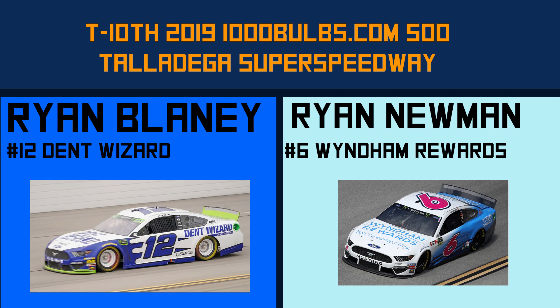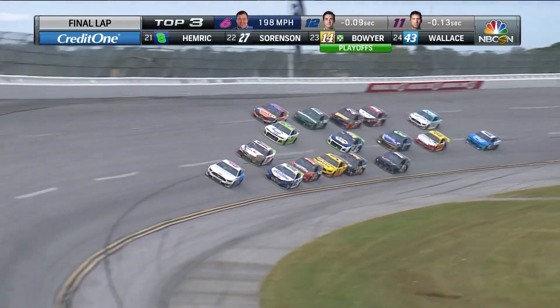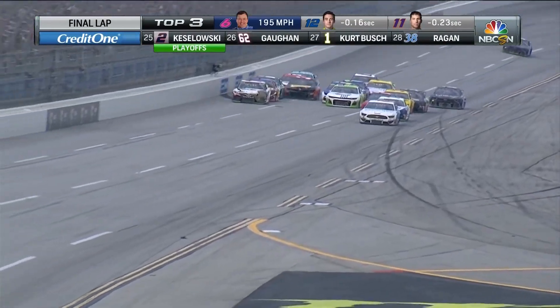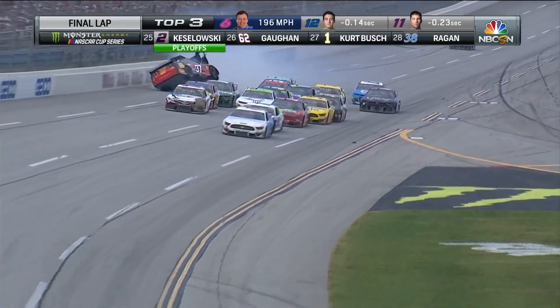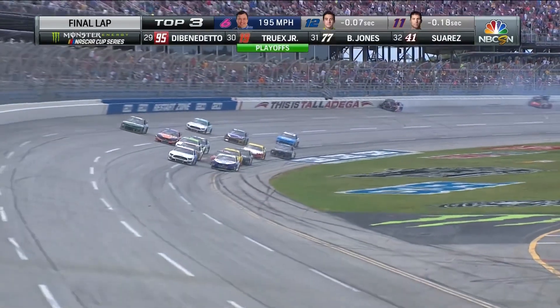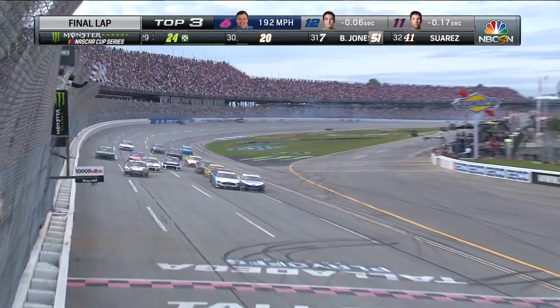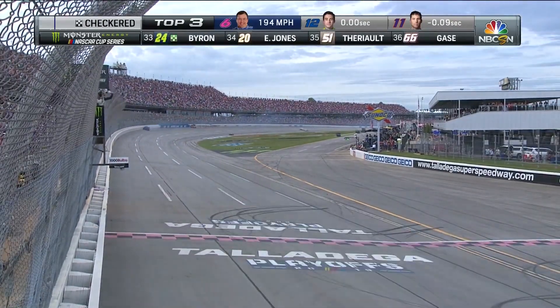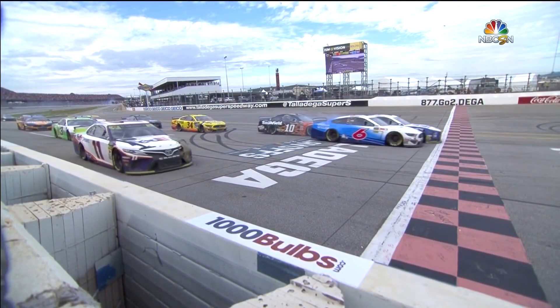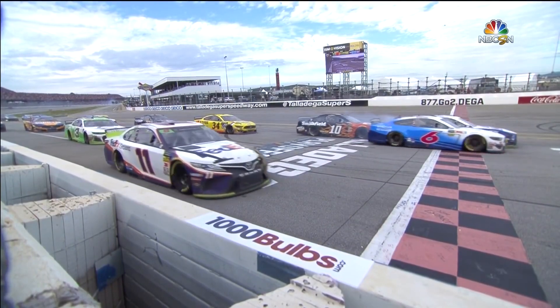Ryan Blaney makes the list twice in a row, and he'll have a different Ryan to go up against this time. Newman way out front, but they're going to have a big run coming up on this six car down the front straightaway. Huge block coming — Blaney as they go around, almost upside down. They make contact, they're side by side. It's a photo finish at the line. Blaney by just a foot gets the win over Newman.